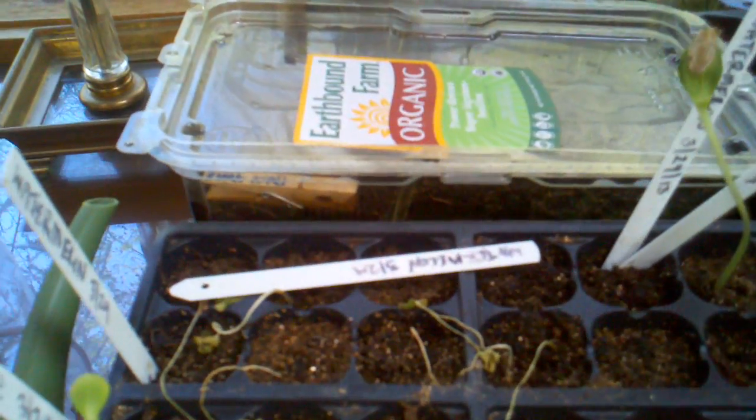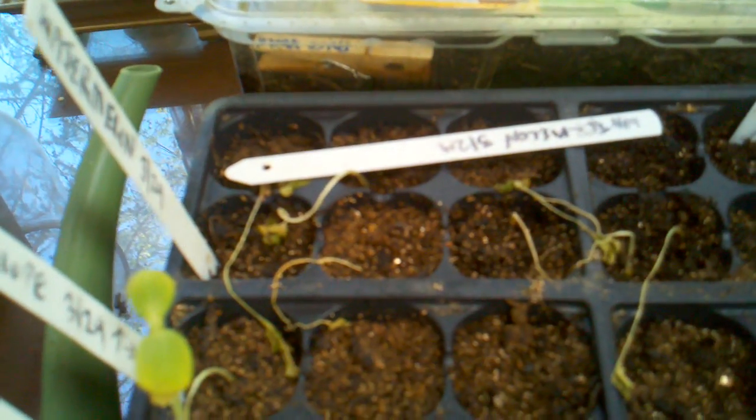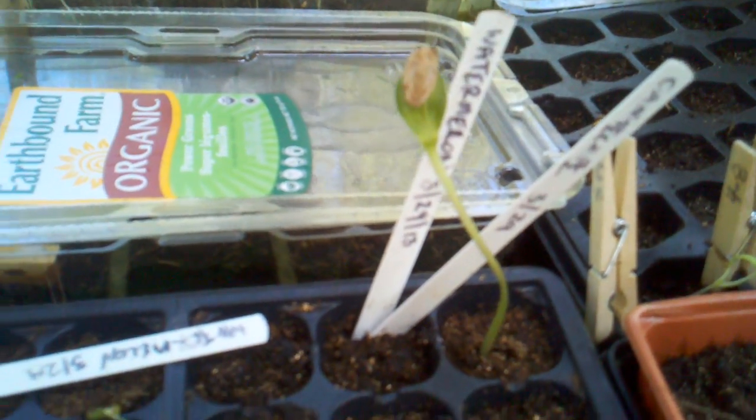Watermelons didn't make it. I had a whole bunch of them — they came up and then they just died. I don't know, I think I over-watered them. Just got one watermelon that sort of made it, and two cantaloupes that sort of made it.